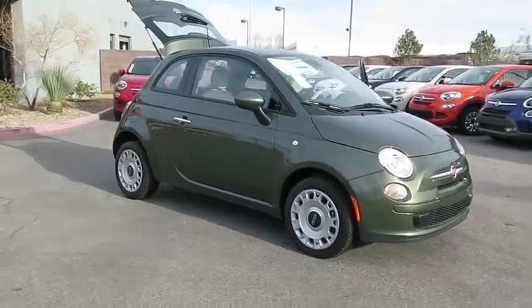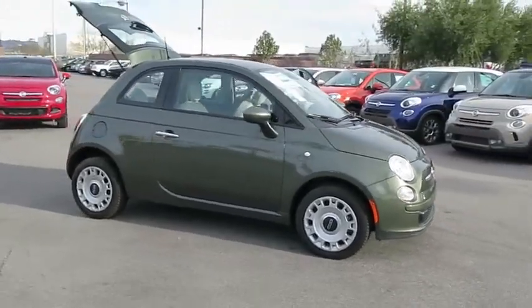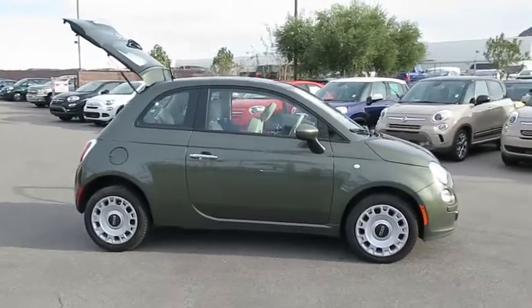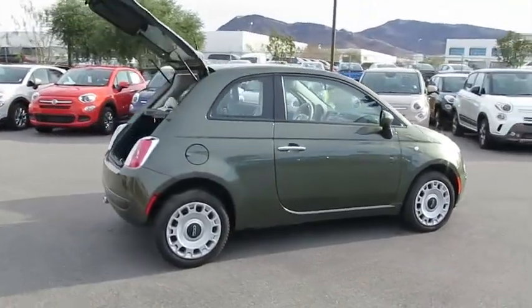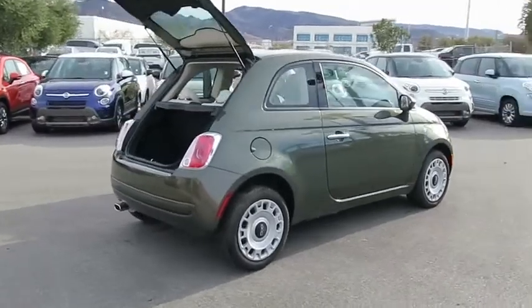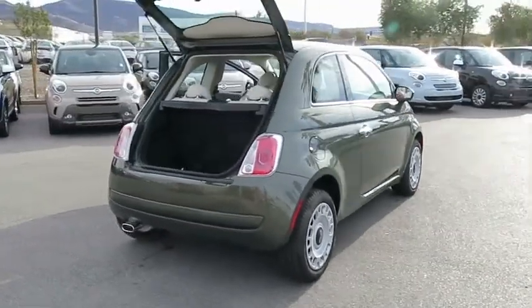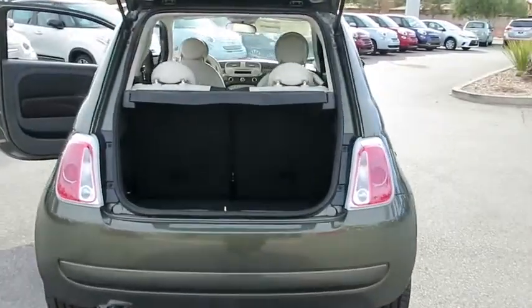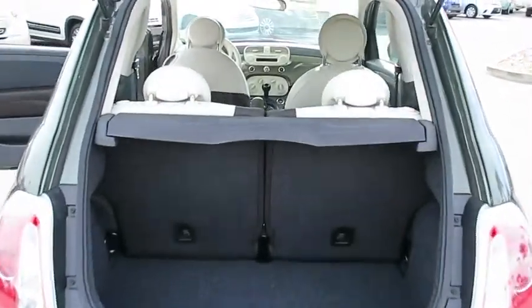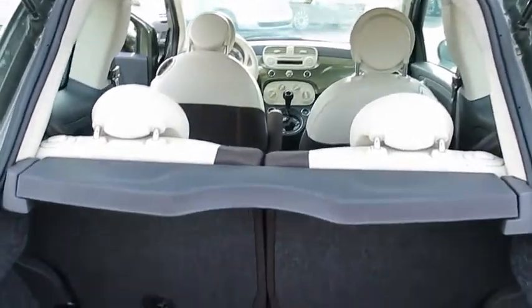2015 Fiat 500. The Fiat 500 offers three exciting models infused with style, technology, and convenience features to make life on the go more personalized and comforting. And with so many original ways to personalize every Fiat 500, your individuality will be recognized wherever you go. Here are some of this vehicle's great options.